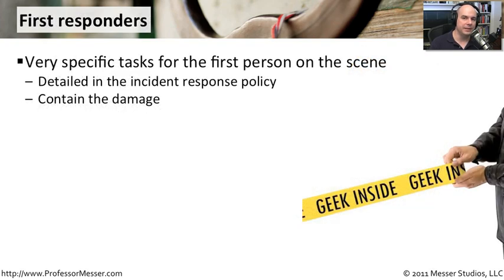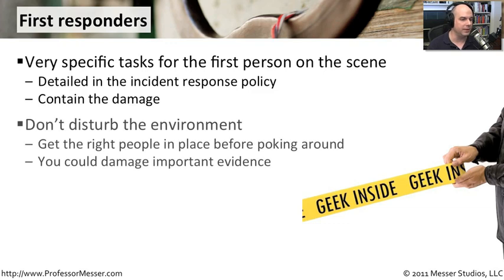Your incident response policy should have a very detailed section on what to do when you're the first responder. If you're the person who comes across this problem or this issue, what do you do? It needs to be well documented in a lot of detail, because there are many things you can do when you first arrive on the scene. One of the most important things is not to disturb the environment, or to only disturb as little as possible. You want to be able to go back later and recreate what occurred and find information about what was there.